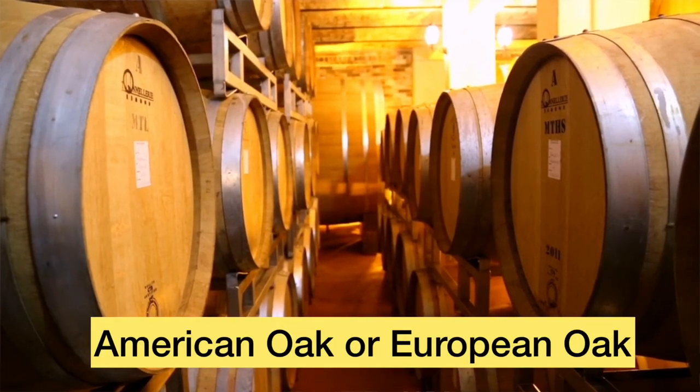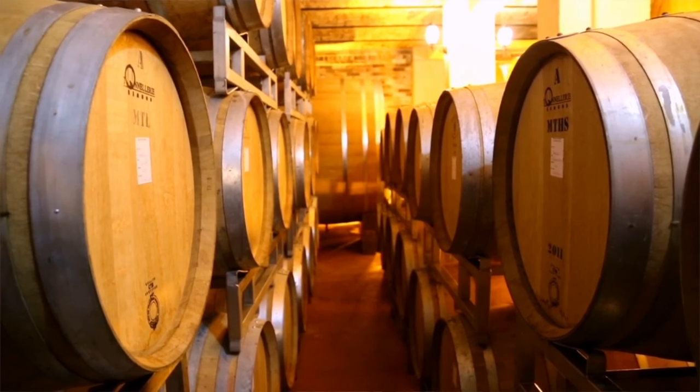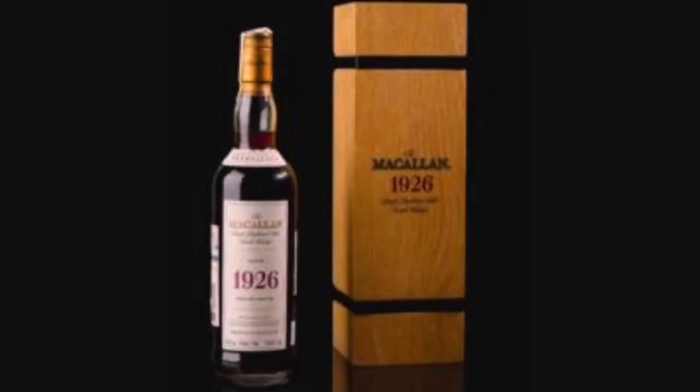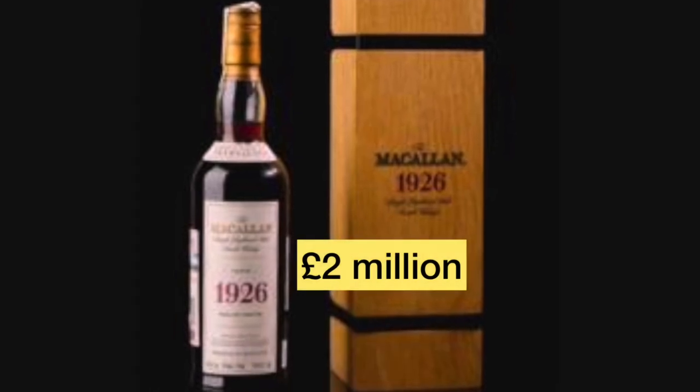Many of you who have been to distilleries in Scotland might have seen this process. Most whiskey investors put their money into bottled Scotch rather than whiskey still in a barrel. A recent example is a bottle of 1926 Macallan that sold for £2 million at auction last year.